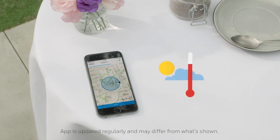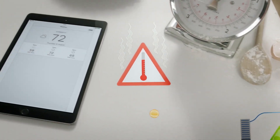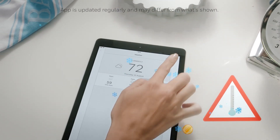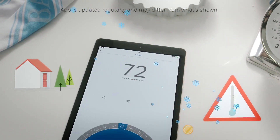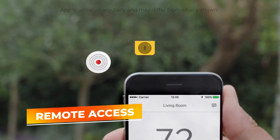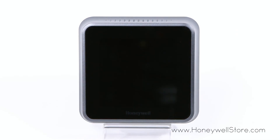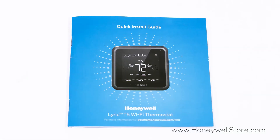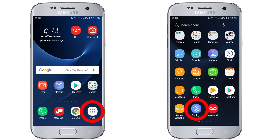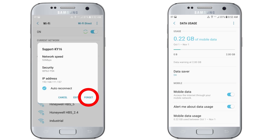The T5 also boasts compatibility with popular smart home ecosystems, including Amazon Alexa, Google Assistant, and Apple HomeKit. Voice control is smooth and responsive, making it easy to adjust the temperature hands-free. The Honeywell Home app offers remote access, allowing you to monitor and adjust your thermostat from anywhere. With a clear, easy-to-read touchscreen display and simple setup, the Honeywell T5 is a user-friendly device. Its affordability combined with powerful smart features makes it an excellent choice for homeowners looking to make their homes smarter and more efficient.